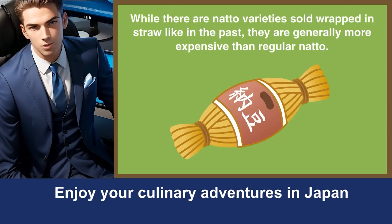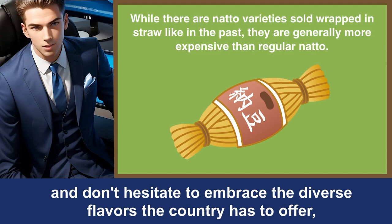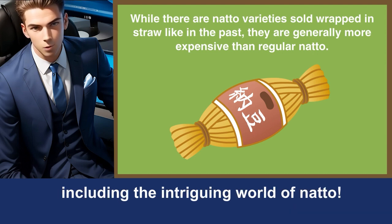Enjoy your culinary adventures in Japan, and don't hesitate to embrace the diverse flavors the country has to offer, including the intriguing world of natto.